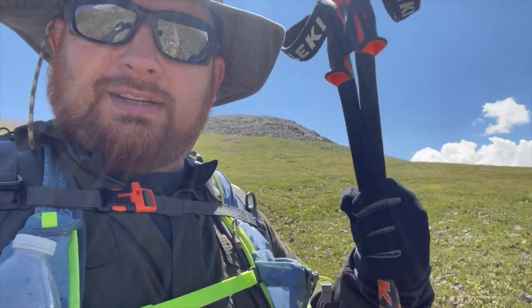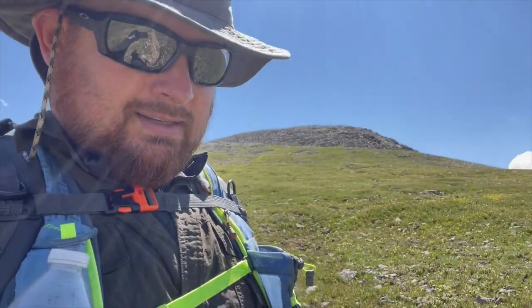I'm about to shed out of these gloves and shed out of the sleeves as we're about to head back down to our tree line. I'm going to want to cool off a little bit.